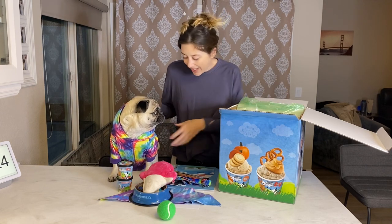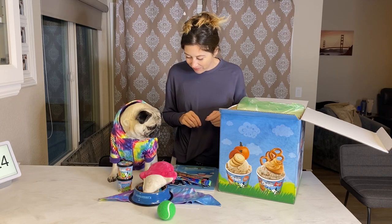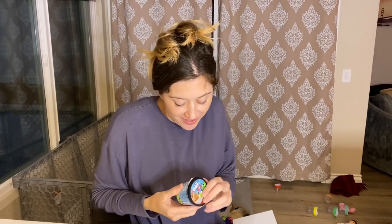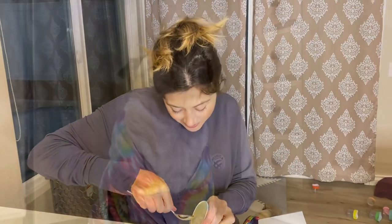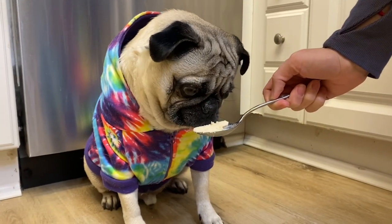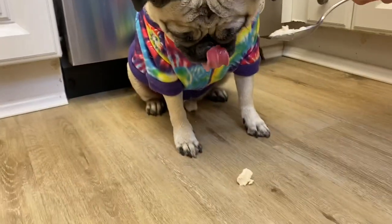Okay, the first Ben & Jerry's doggy dessert we have is Poncho's Mix with pretzel and peanut butter. Let's have Shack try it — open it up. I wish they made these for adults! Here you go, Shack. Oh my gosh, this is delicious!